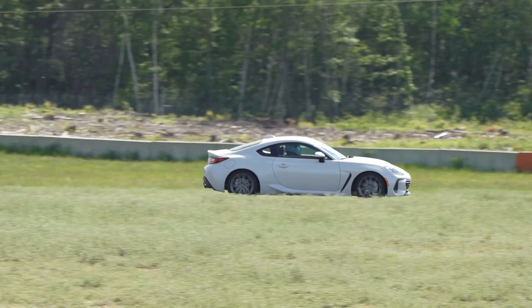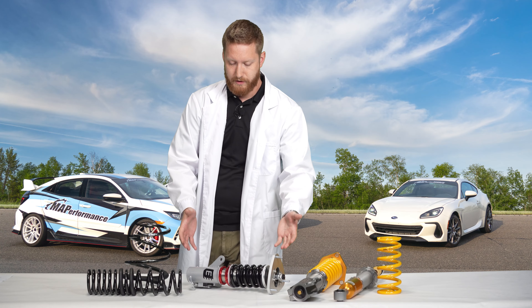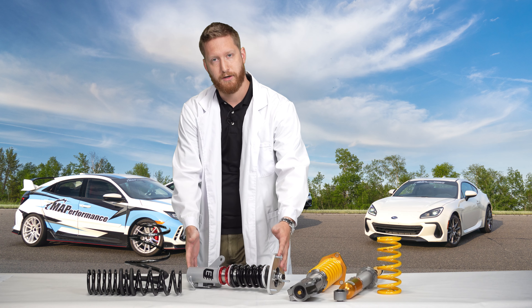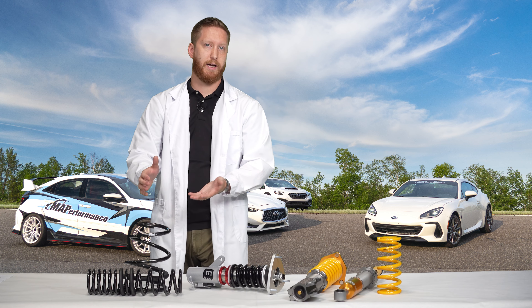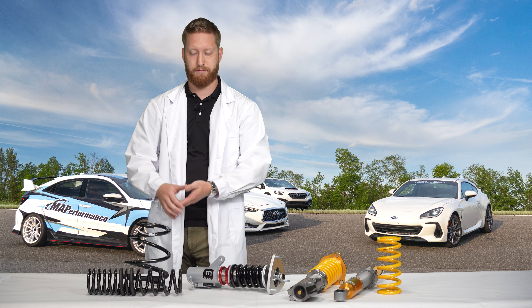Springs often are all that you really need. Some drawbacks with springs that might move you into a more expensive option or an entry-level coilover is that you start to get more adjustment and variability for your uses. Springs are really convenient — you can install them, you get a certain ride height, you're happy with it, it looks good, and you don't need to worry about setting it up or adjusting it. It's just ready to go.